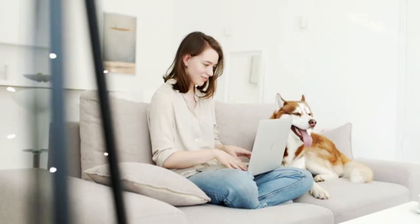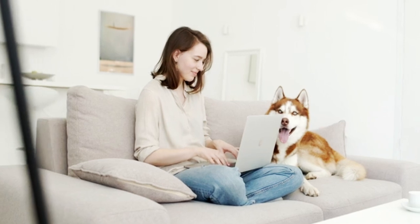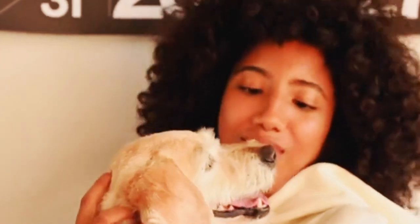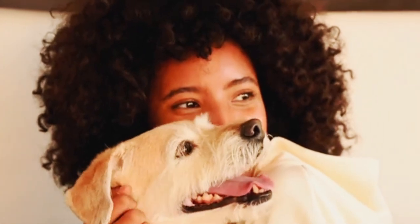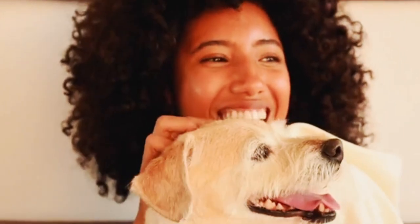There you have it, folks, the top 5 toys that dogs like the most. From the classic Kong to the beloved rope toy, these toys provide entertainment, stimulation, and fun for our four-legged friends. Remember, always choose toys that are safe and appropriate for your dog.